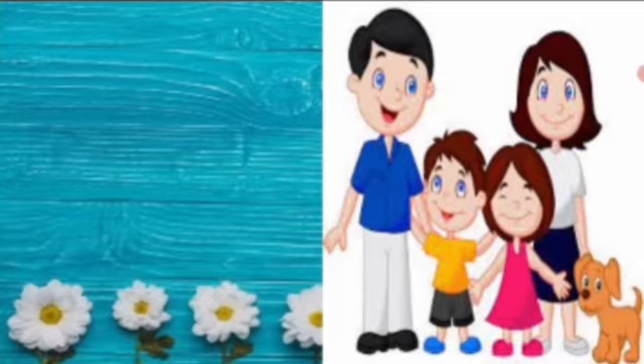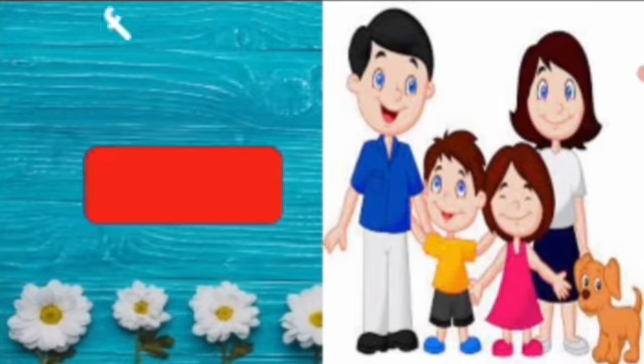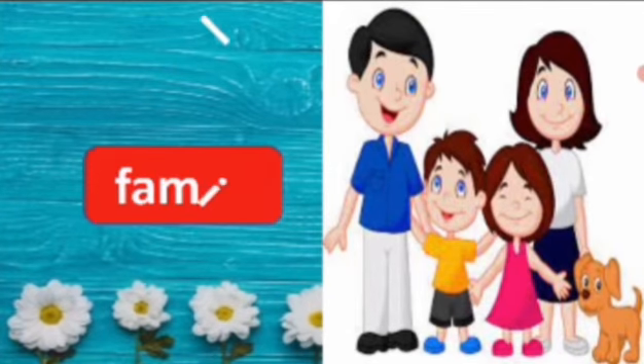Look at this picture, who are they? Father, mother, brother, and sister. They are a family. Say the spelling, family. F-A-M-I-L-Y, family. Repeat again, F-A-M-I-L-Y, family.